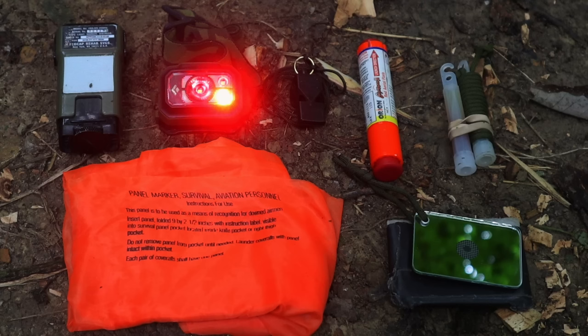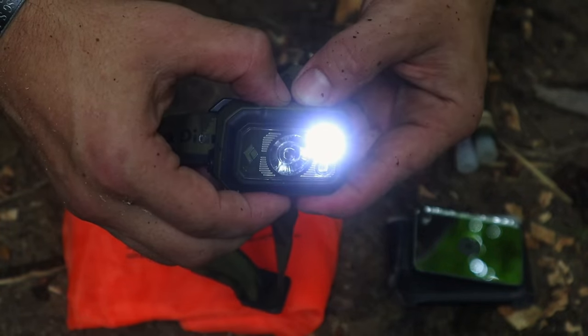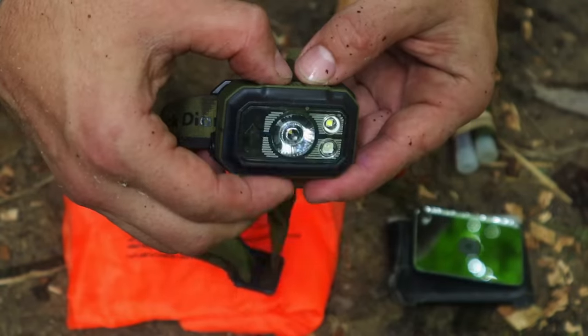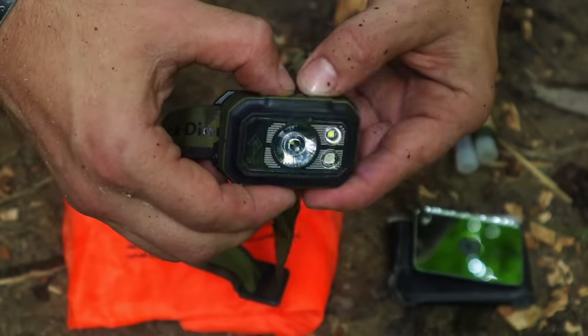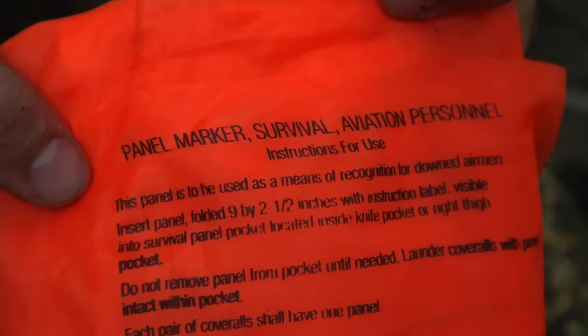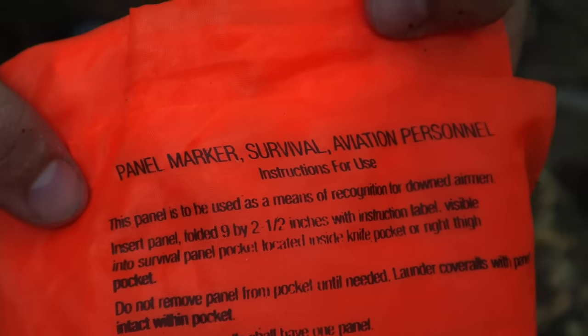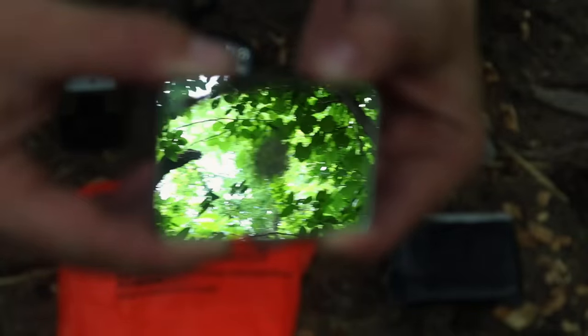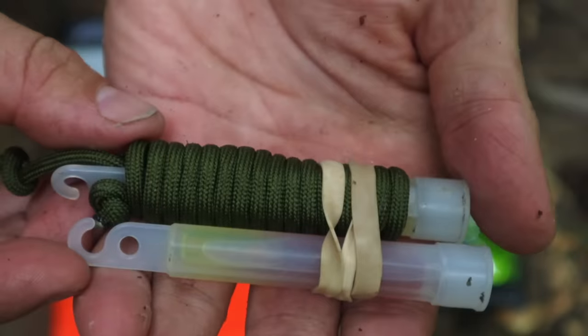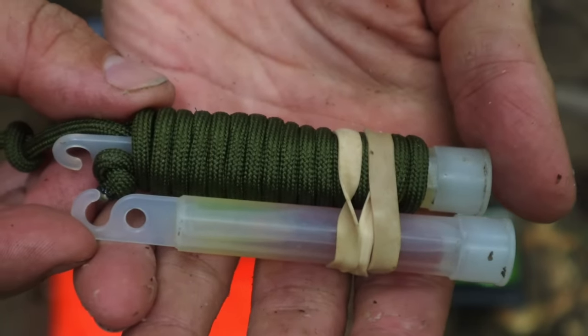Signaling is our fourth and last priority for the first 24 hours of our survival scenario. For the first day we are focused on shelter, water, fire, and signaling for rescue. Our signaling kit is very small and compact — it can fit in a quart-sized bag or in our backpack, or we can cross-load these items in our pockets. The kit needs items for both day and night.